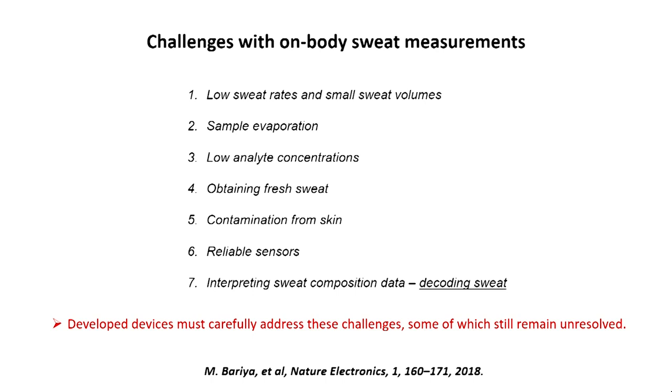We also have other issues to worry about — for example, contamination on the skin depending on what soap or shampoo you use, which introduces impurities. We have to make sure that sensors are reliable. Every sensor has a drift; if you have electrochemical sensors, they will have a drift. The question is, can we make the drift small enough, with small device-to-device variation? And ultimately, we really have to figure out what sweat is telling us — we have to decode sweat.